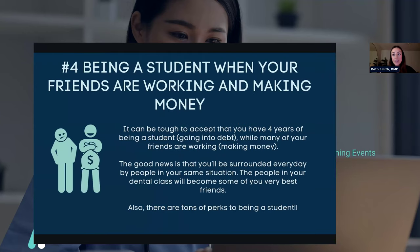The next big struggle of dental school is being a student while your friends are working and making money. It can be tough to accept that you have four years of being a student, especially when going into debt while many of your friends are earning. The good news is that you'll be surrounded every day by people in your same situation — they will become some of your very best friends. Lean into the people around you, but don't compare yourself. Comparison is the thief of joy; you are on your own path. There are tons of perks to being a student — winter breaks, summer breaks, you're still learning. Keep a positive attitude, look forward, and don't compare yourself to others.